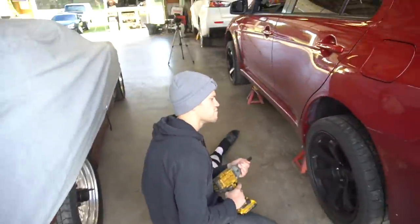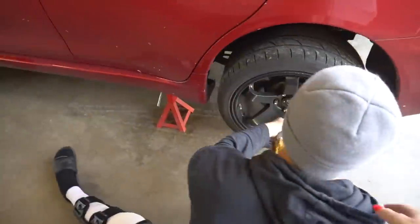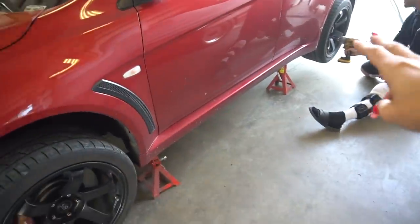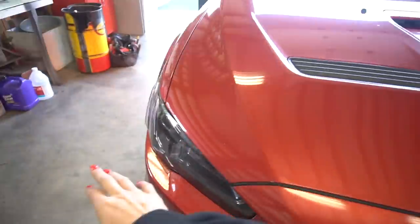Devin and I were trying to figure out which wheels were bent. He ended up figuring out that this front one is the worst, that one is bent a little bit, and these other two are fine. So we're gonna send the two worst ones in to get straightened.